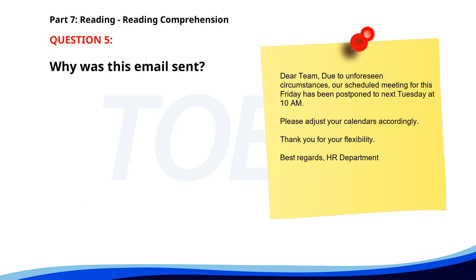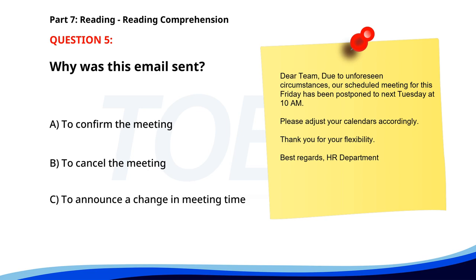Number 5. Dear Team. Due to unforeseen circumstances, our scheduled meeting for this Friday has been postponed to next Tuesday at 10 a.m. Please adjust your calendars accordingly. Thank you for your flexibility. Best regards, HR Department. Why was this email sent? A. To confirm the meeting. B. To cancel the meeting. C. To announce a change in meeting time. The correct answer is C. To announce a change in meeting time.